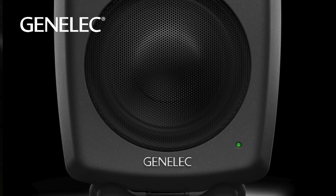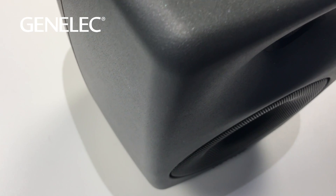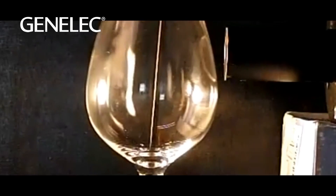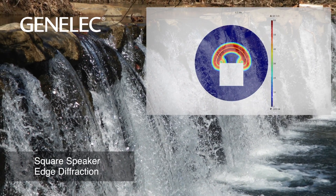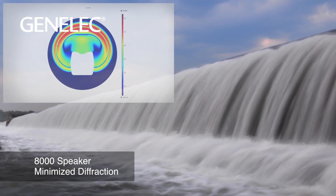The curved design also offers multiple benefits. It increases the stiffness over a straight-sided box, reducing unwanted resonance of the cabinet. Rounded corners and flared sides help minimize edge diffraction, moving unnecessary distortions away from the listener.